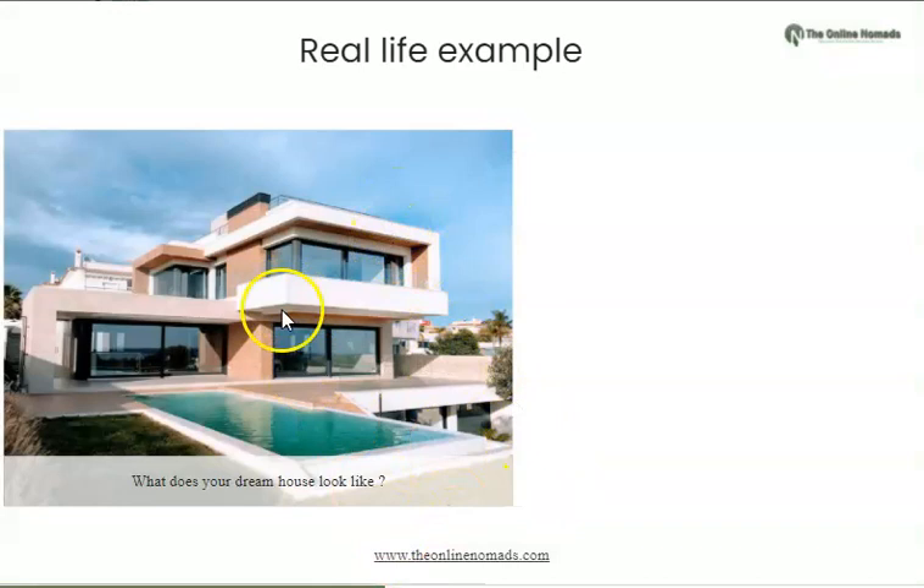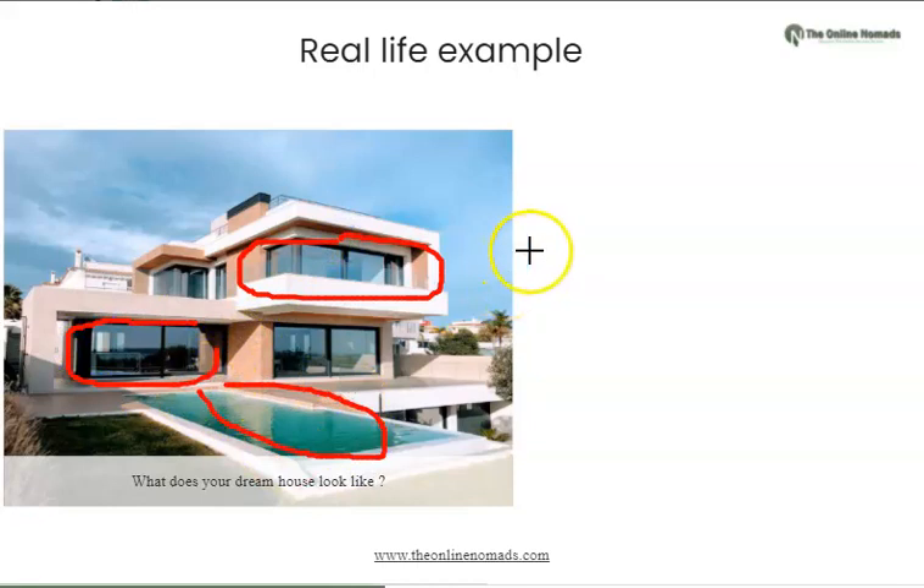I want you to think about this — what does your dream house look like? Does it look like this? Some of us actually live in a house like this, but you have this dream to build a very nice house with beautiful glass windows and a swimming pool. Now I want you to think deeply — you say to the constructors building your house, number one, I want my house to have...